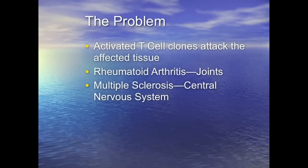So the problem is you have these activated — and this is the most science I'm going to have, and it's going to go way down from here, so just bear with me through a couple of slides. You have activated T cell clones in these diseases.